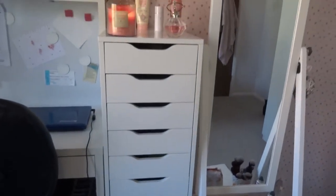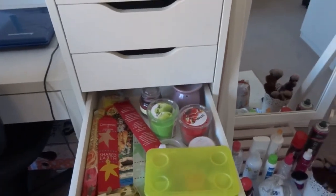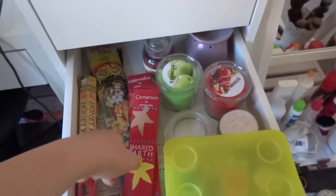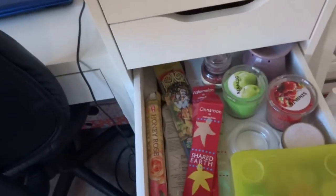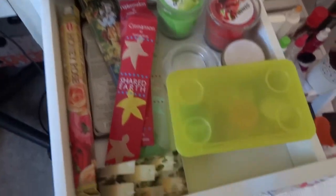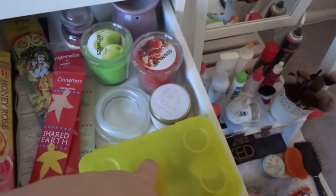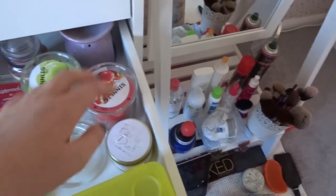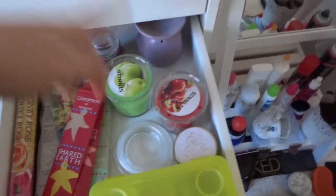I'm not going to show the top four drawers because that's my makeup and I'll do a makeup collection video. The bottom small drawer is my candle and incense drawer — I've got pear and grape, watermelon, cinnamon, rose, coconut, and honey rose incenses from knick-knack shops and Chinese supermarkets. There are matches, lots of tea lights, a Party Lite fairy dust candle from John Lewis, Ikea candles, a cinnamon candle, an oil burner, and the lid for a jar candle.